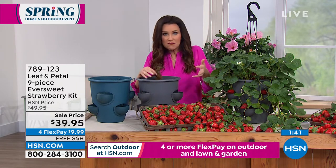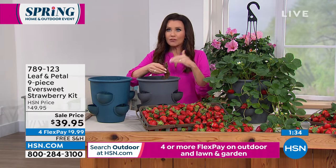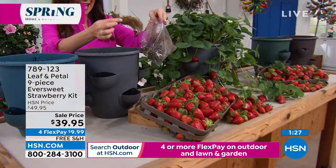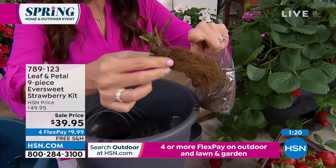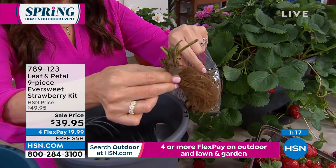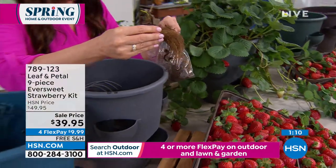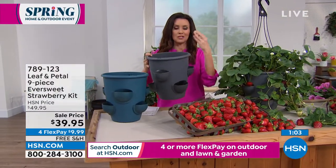Even with strawberries, Leaf and Petal backs this up — you have an entire year warranty on plants. At your local garden store they might give you 30 days; here you get an entire year. You will get the strawberries this year. You're getting nine already-started plants — not from seed, they already have roots ready to go. Nine of these and the planter today for $39.95. This planter lets strawberries drape down and grow to their full length and potential.